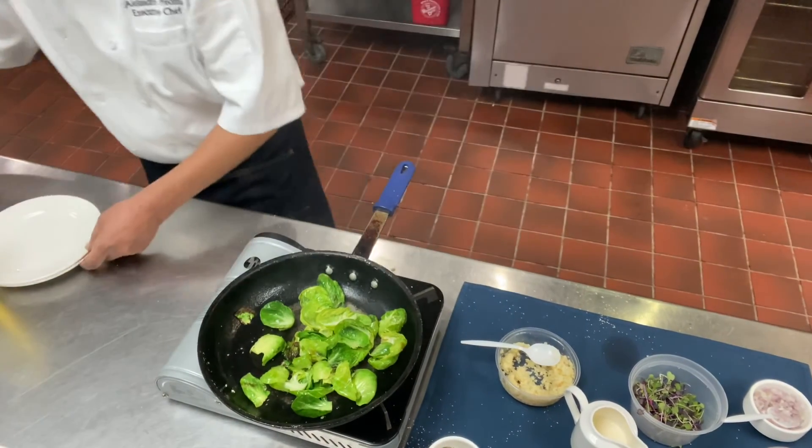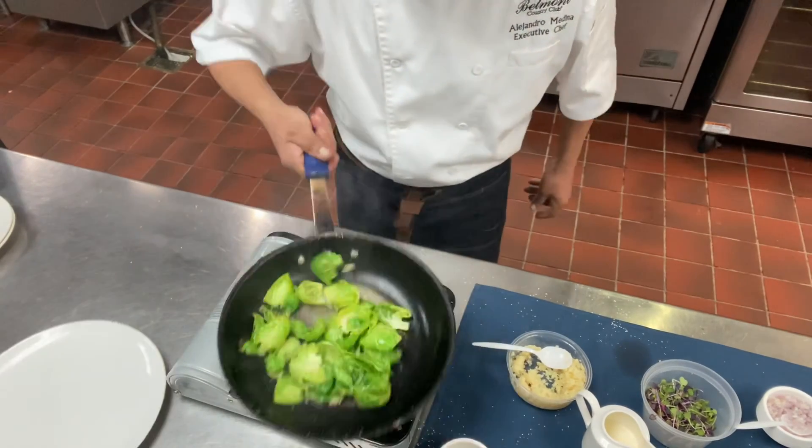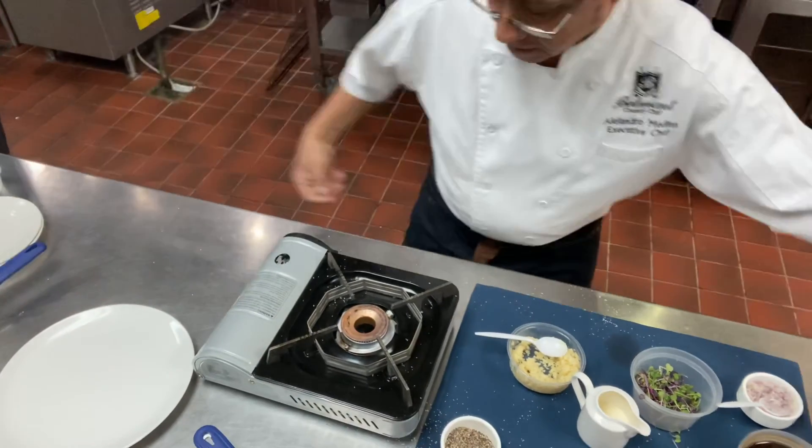Don't let them die. Now they're ready to go — nice, wilted, crunchy, and colorful. Let's set them aside, and now let's go to plate.